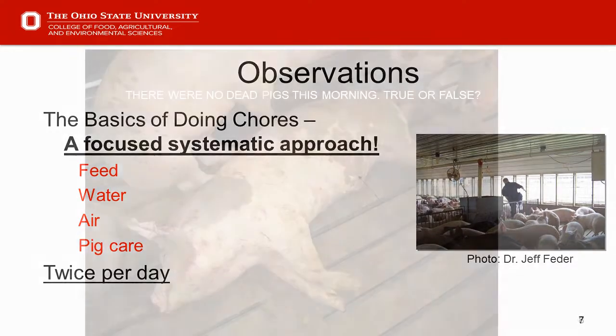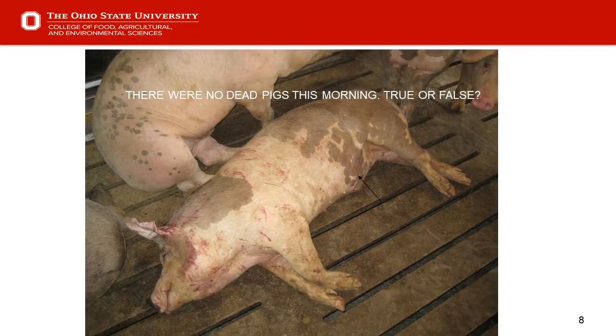Slide eight: 'There were no dead pigs this morning — true or false?' Possibly true, depending on how much time has passed since the walkthrough. This becomes important on a PQA site assessment form — question number 53 on the checklist asks whether dead animals are removed from the living space upon identification. On a PQA audit, if it appears the pig died since the last barn walk, you still receive the points. It doesn't look good, but it's acceptable.